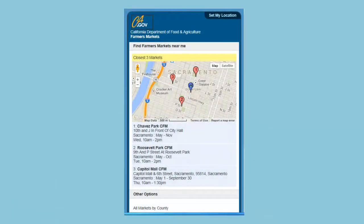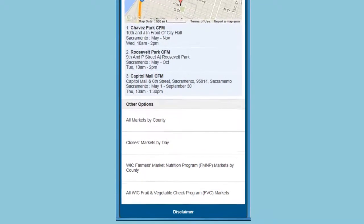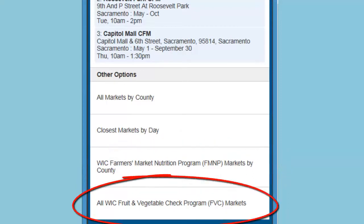The Farmers Market app provides locations, days, and hours of operation for certified farmers markets. Additionally, the app offers the locations of farmers markets authorized to accept Women, Infants, and Children, or WIC Farmers Market Nutrition Program, Seniors' Farmers Market Nutrition Program checks, and farmers markets authorized to accept WIC fruit and vegetable checks.